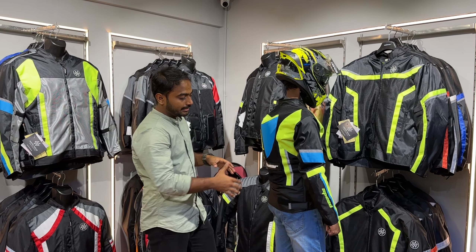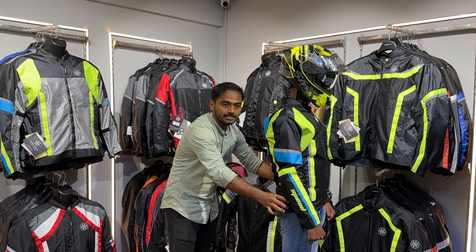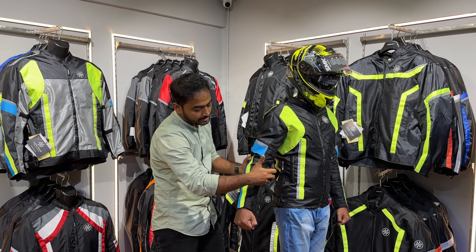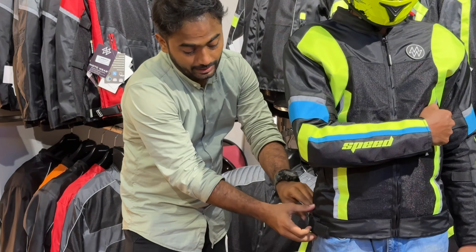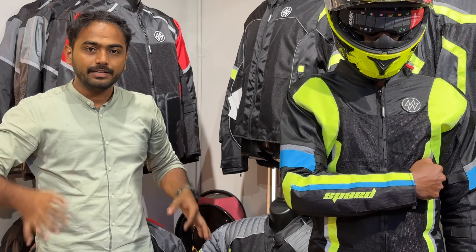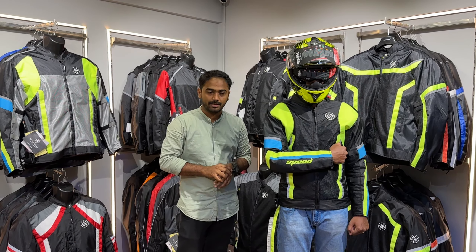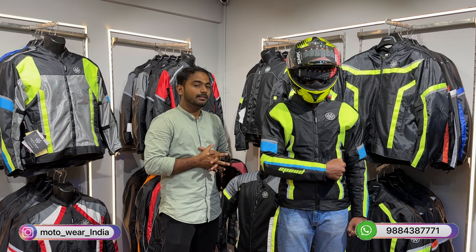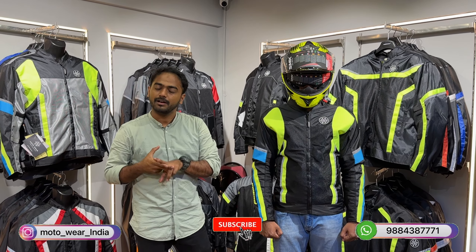Reflectors are also provided on the back. Adjustable straps are available on the hip region as well as the sleeves — three adjustable straps on the sleeve and an adjustable zip on the hip. For example, if your jacket size is M, you can expand the hip region up to L or XL — two sizes. This jacket also comes with a complete lifetime warranty for stitches and zip.